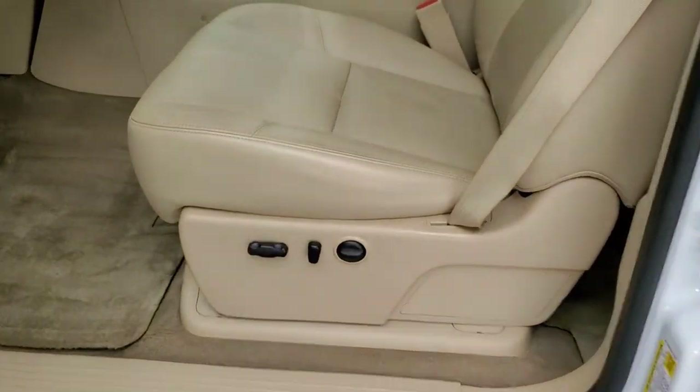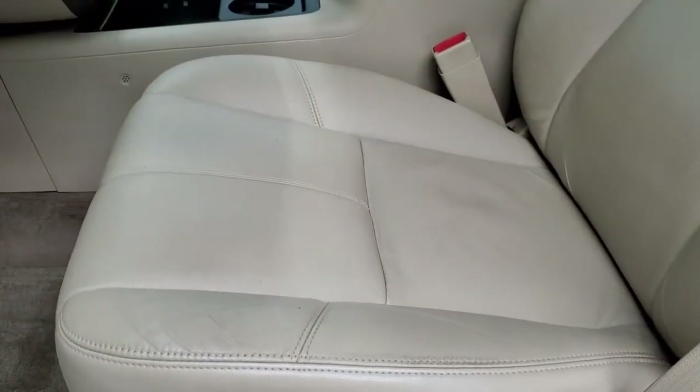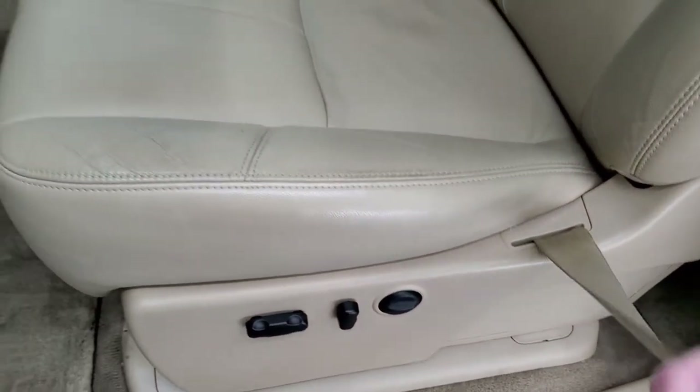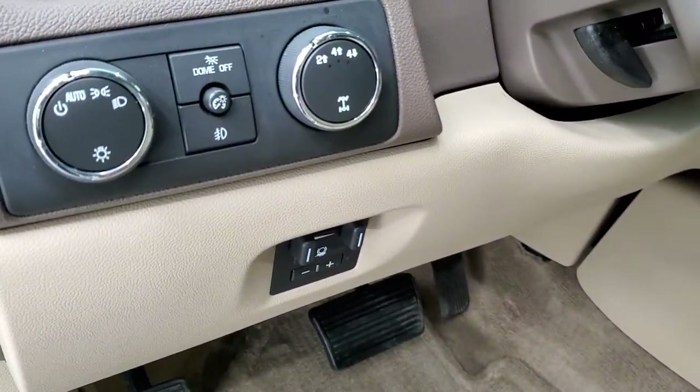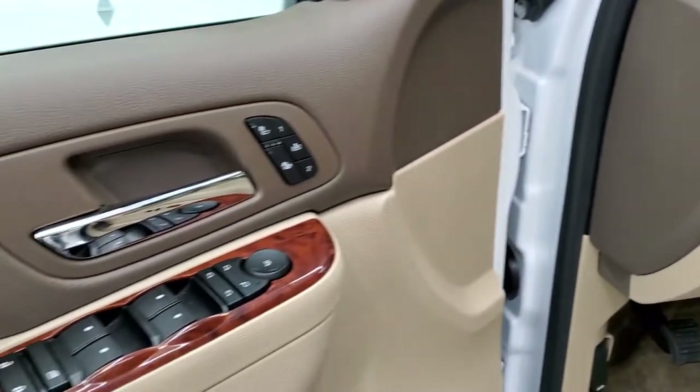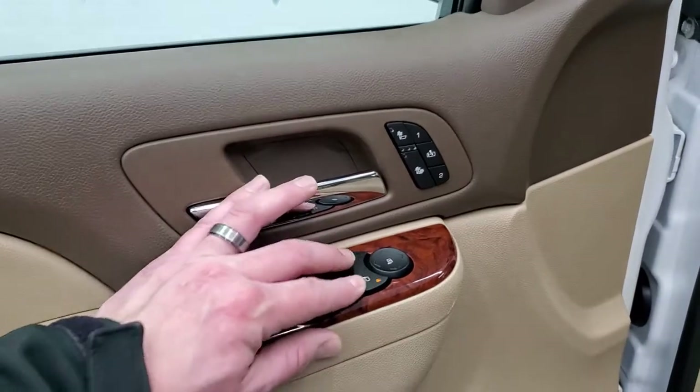Inside, the SLT package gives you the tan leather interior. There are no rips, no tears on the seats — they are in really nice condition. Both front seats are heated and power. Factory floor mats are nice and clean. It has a factory brake controller, turn dial four-wheel drive, and auto headlamps. Power windows, power locks, power mirrors, and these mirrors do power fold in.